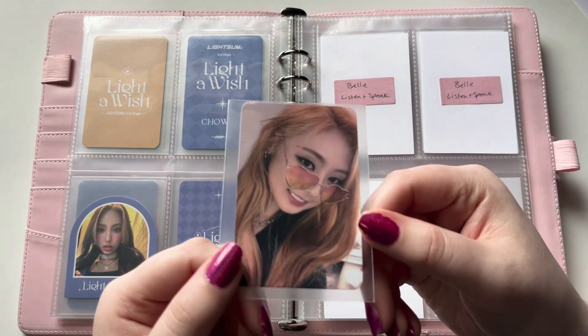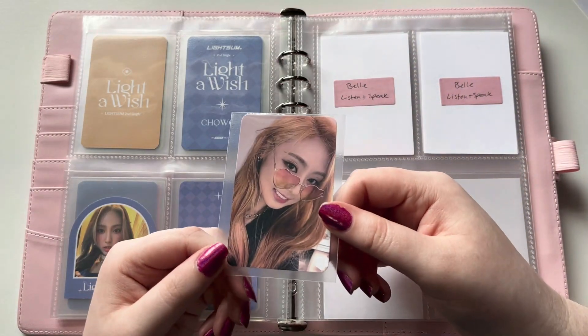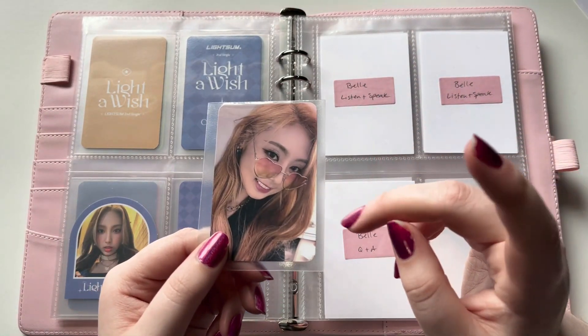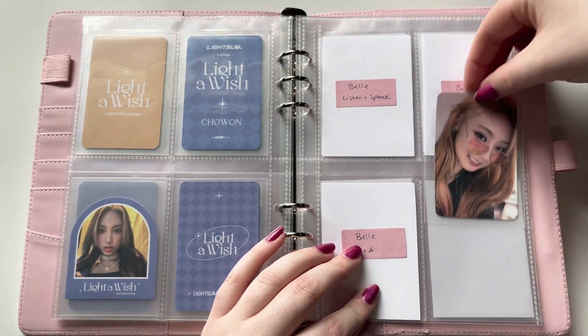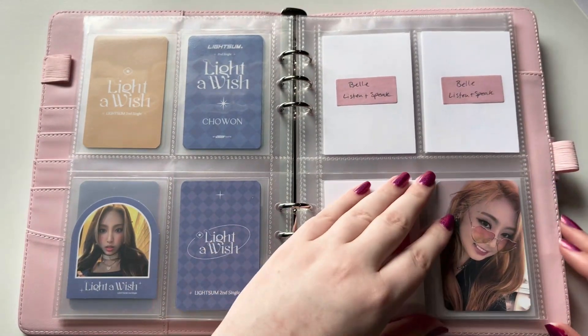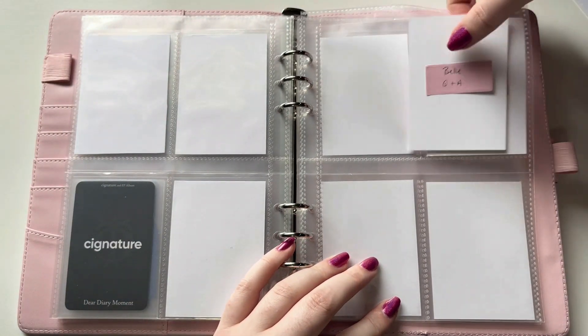The first card I'm going to put is this pre-order card. This is Mocketshop — I think I actually said it was Y Global, but it is Mocketshop, I think. I confused myself somehow. But yeah, this one's just going to go here, and then I will put the rest of the album cards on this page.